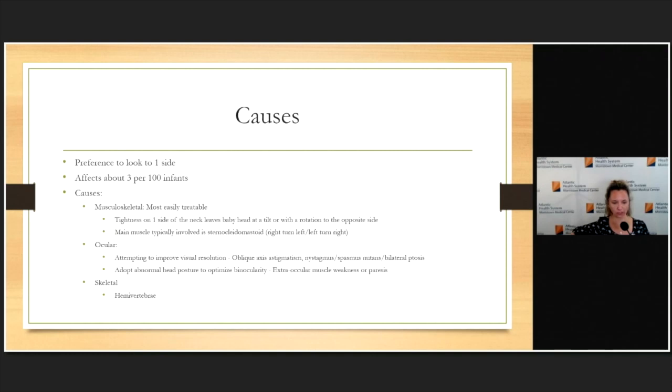There are other causes of torticollis, such as ocular — where the child is trying to improve visual resolution or adopt a head position to avoid double vision, involving either extraocular muscles or some sort of astigmatism. These are much less common in a new infant presenting with tightness and a turn, where we typically think musculoskeletal. The last main reason to keep top of mind is skeletal, such as a hemivertebra, where these kids often aren't able to correct and tend to stay in that tilted position.